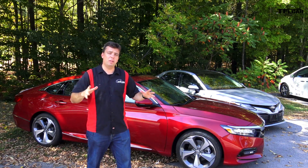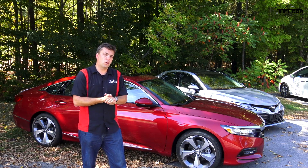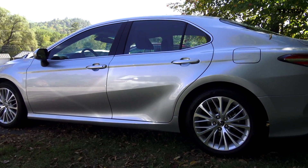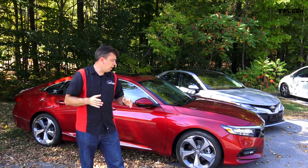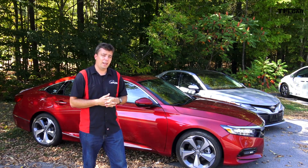Before we get to the differences, a similarity. Both of these cars have a swoopy four-door coupe-like design. The cars are now wider, they're lower, they have fancy suspension systems — the Accord has an adaptive damping system. They're both fighting for your dollar by being a more sporty, performance-oriented sedan.